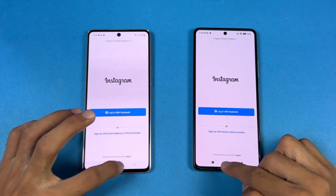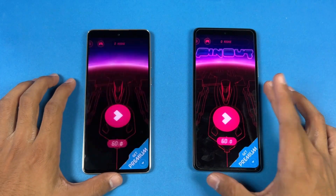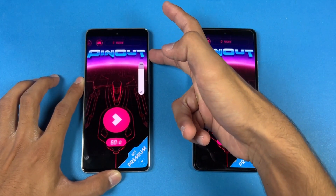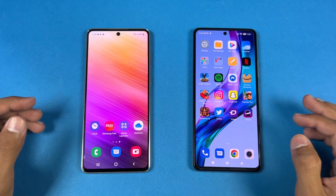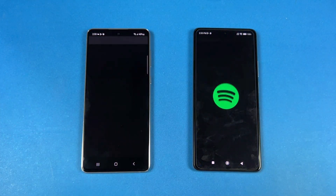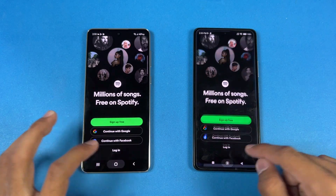Instagram is faster on the Xiaomi. Pinterest is also faster on the 11T Pro, and the Xiaomi is performing faster in every single game application. Now let's open Snapchat — very similar. Spotify is also very similar on both phones.